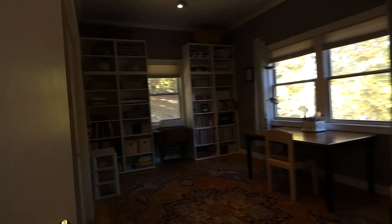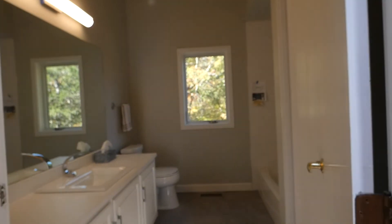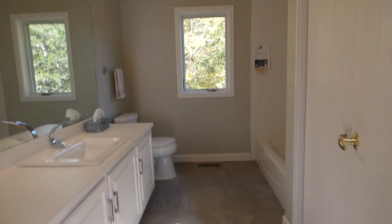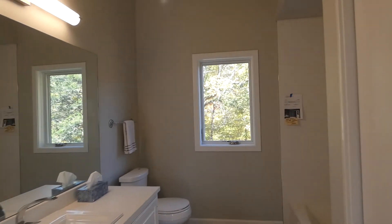Two more bedrooms share this bathroom, newly renovated this past week. Shower doors are coming in a few days.